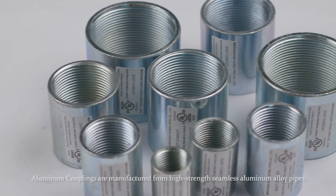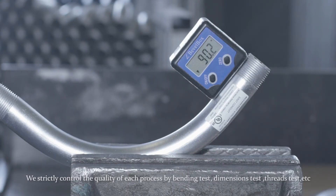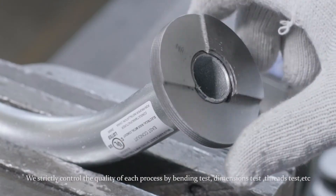Aluminum couplings are manufactured from high-strength seamless aluminum alloy pipes. We strictly control the quality of each process through bending tests, dimensions tests, threads tests, and more.